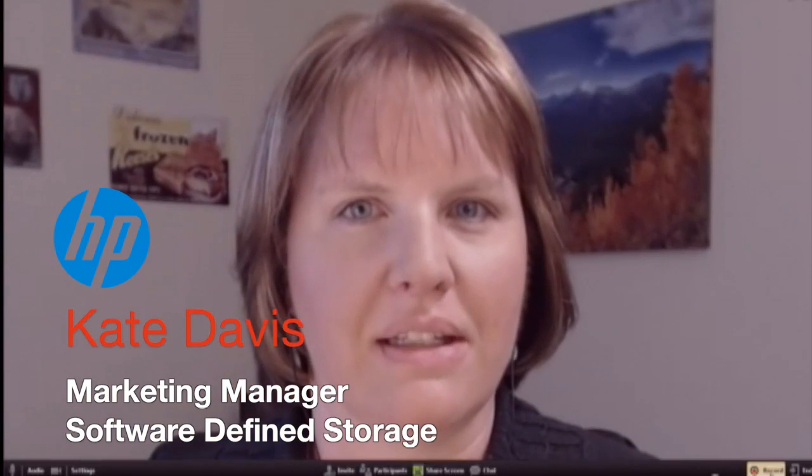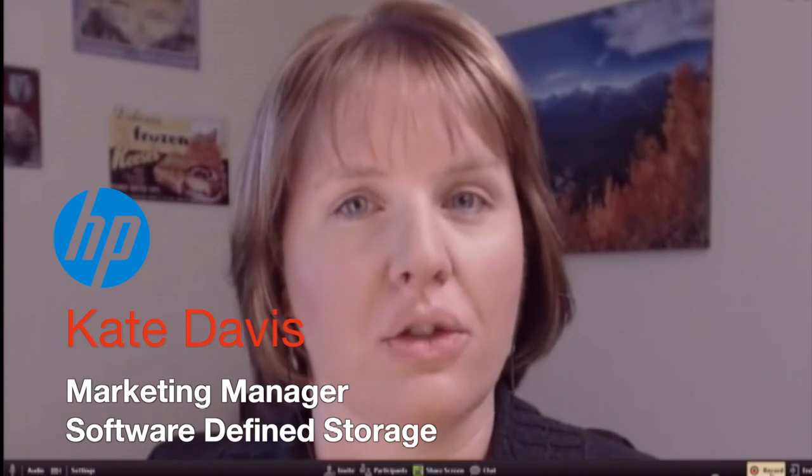Joining us here today to continue discussion on the storage topics is Kate Davis, calling from Colorado. Kate, first things first, a little congratulations are in order. I understand there's a promotion you just recently received. Thanks. I've been working on the Store Virtual product line for the last few years, and over this past year really ramping our story around software-defined storage. Recently, I was promoted to marketing manager for software-defined storage.